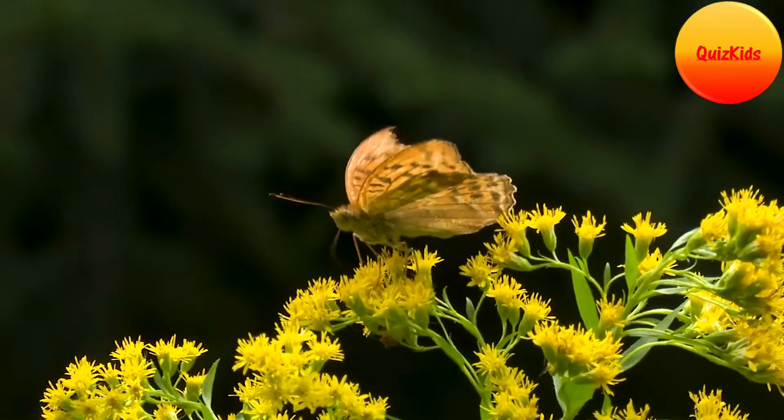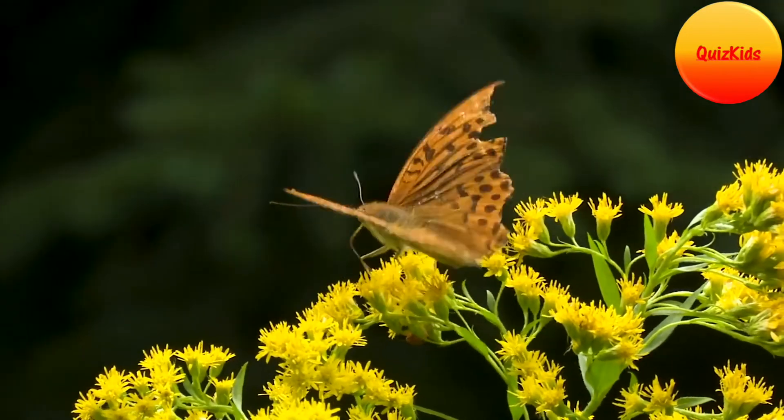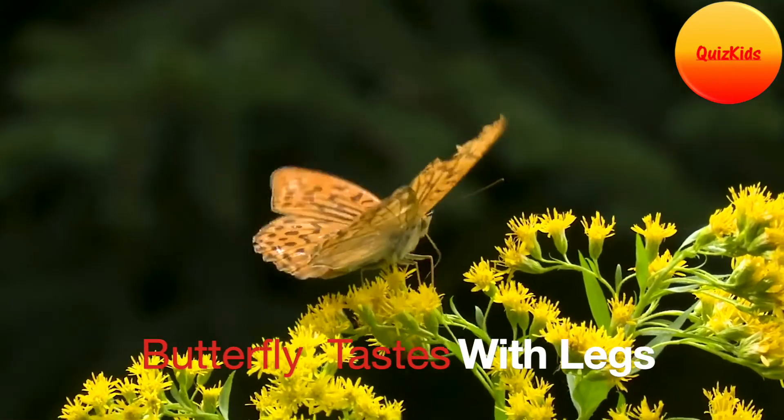Do you know that butterflies actually taste with their legs? They also have taste sensors. Taste sensors help them to taste.